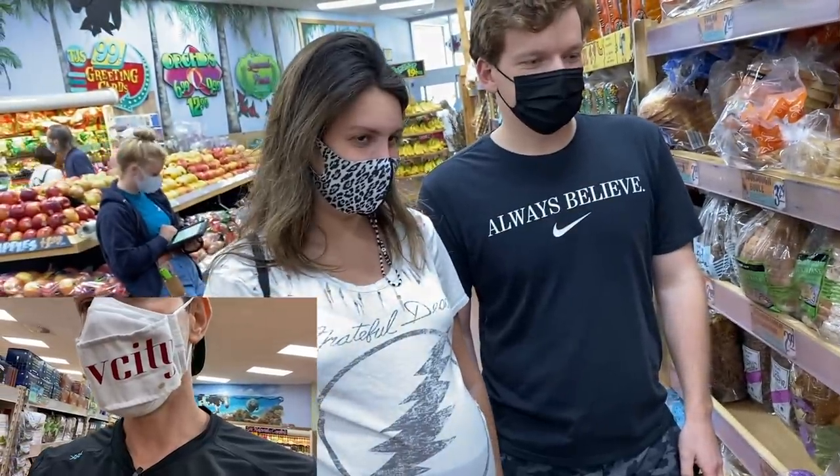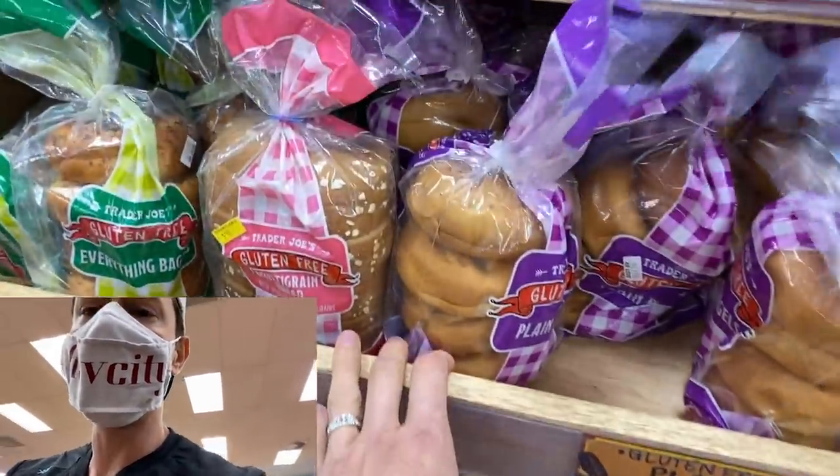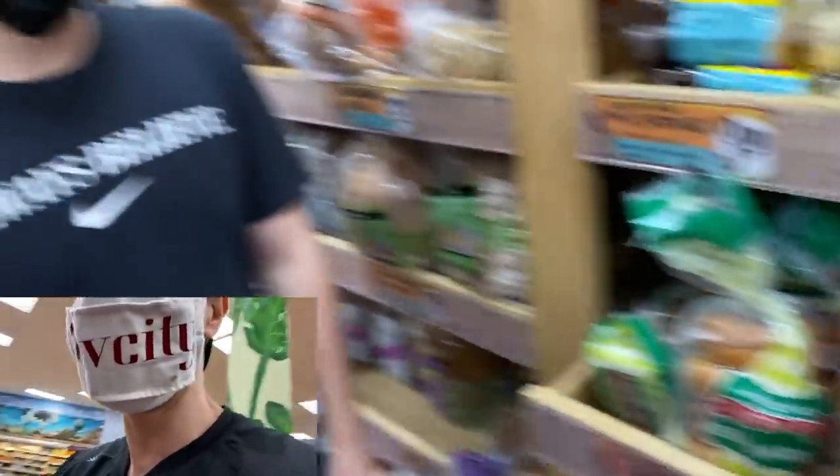Less talking, more shopping. Let's go into Trader Joe's. Even though we're reviewing new and exciting items, these two are more excited by the fact that they didn't know you can pull out the drawers here at Trader Joe's. They thought they were stationary — they're not stationary.